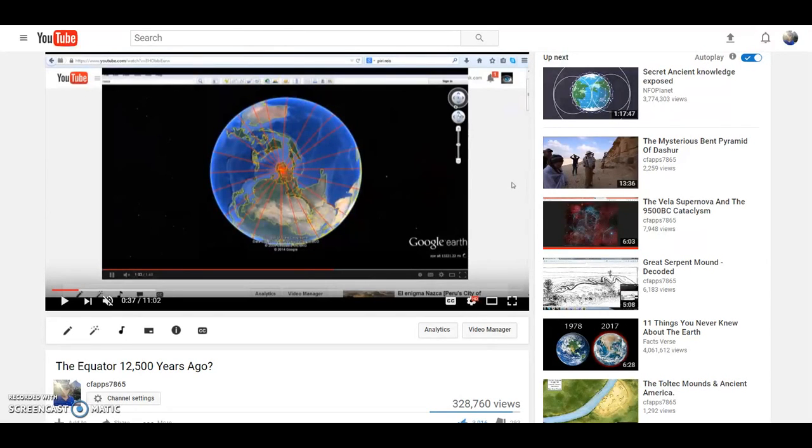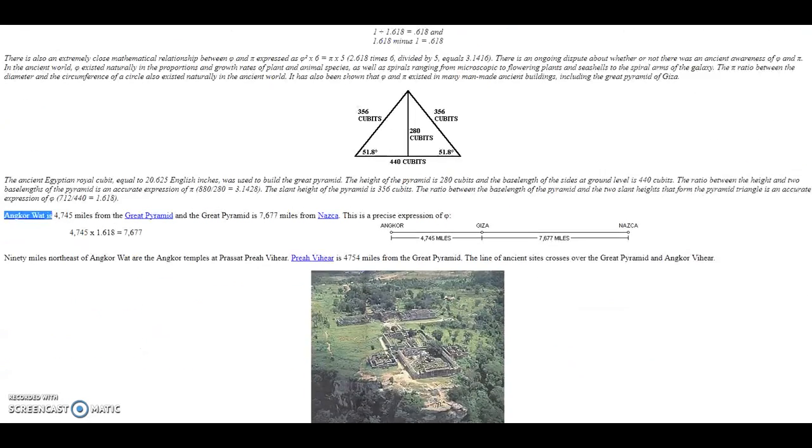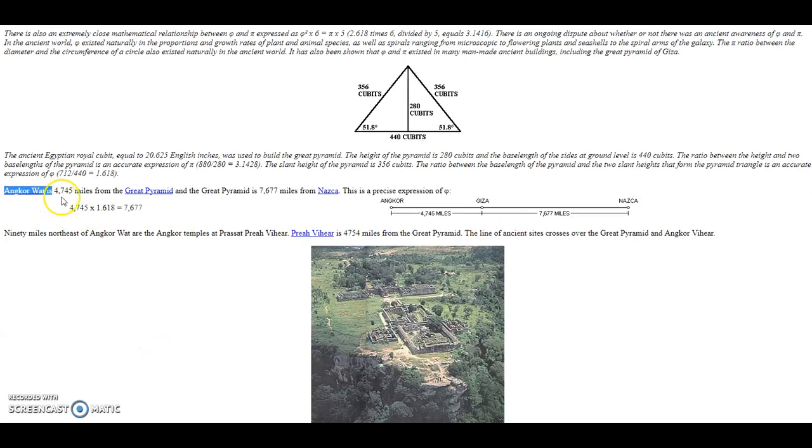I think that is a question worth bringing up. Another thing about the location of Angkor Wat: the Greek letter phi signifies the golden section, and if you watch videos on the Great Pyramid, you know that phi is incorporated into it. Angkor Wat is 4,745 miles from the Great Pyramid, and the Great Pyramid is 7,670 miles from Nasca — this is a precise expression of the golden section, or phi.